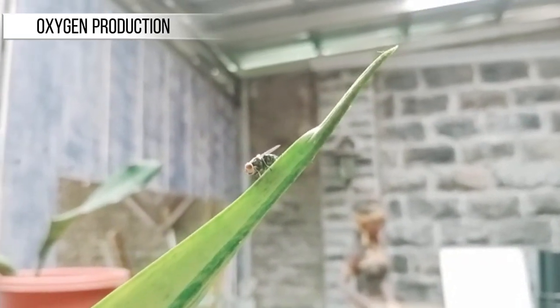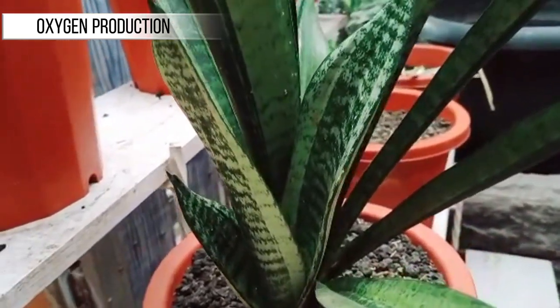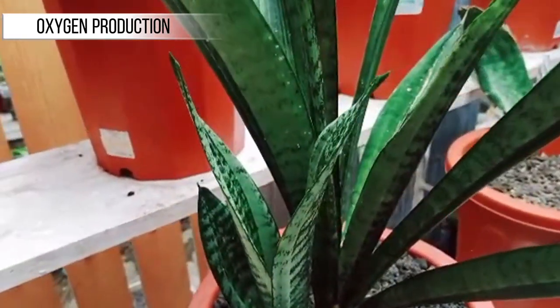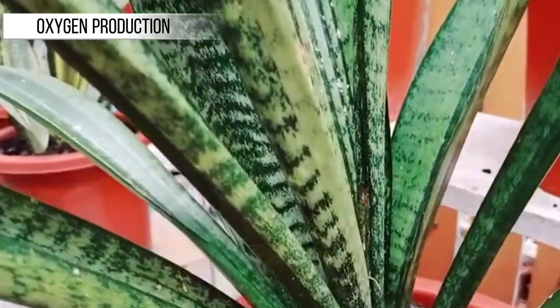Oxygen Production: Like all plants, Sansevieria undergoes photosynthesis, meaning they take in carbon dioxide (CO2) and produce oxygen (O2) as they grow. While Sansevieria may not produce as much oxygen as large trees, they still contribute to increasing oxygen levels indoors.